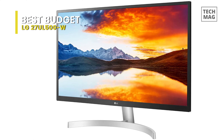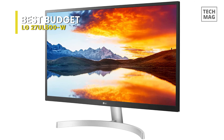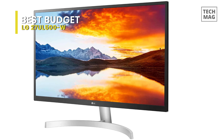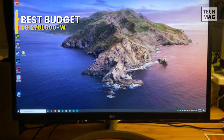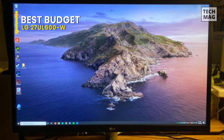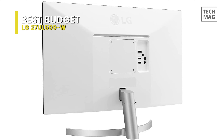With a slimline design and slender crescent-shaped silver base, the LG 27UL500W makes most desktop monitors look relatively clunky. The only real compromise is that while the screen stand includes tilt, height, and pivot functionality, there's no swivel mechanism built into the base.